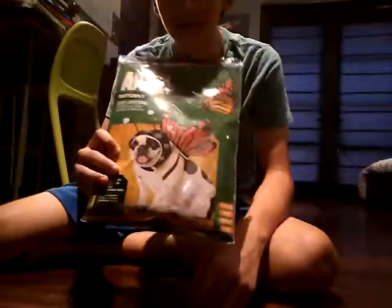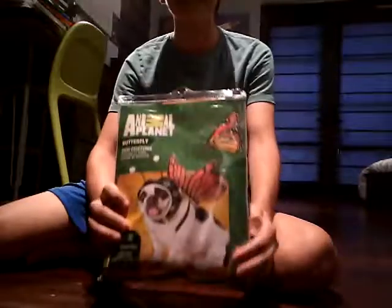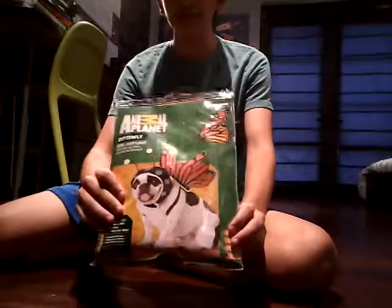I turned on the lamp in my room. This is for my dog, Jake. He's a bulldog. This is a butterfly costume — I thought it was really funny, so I bought it.